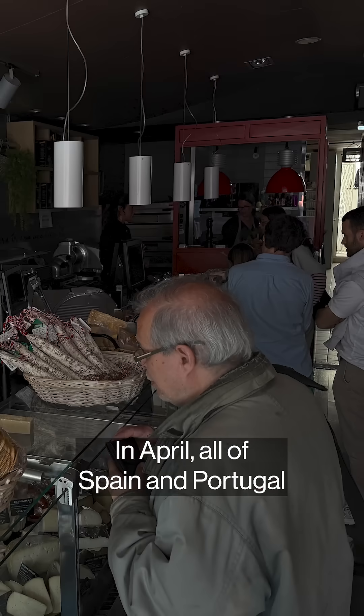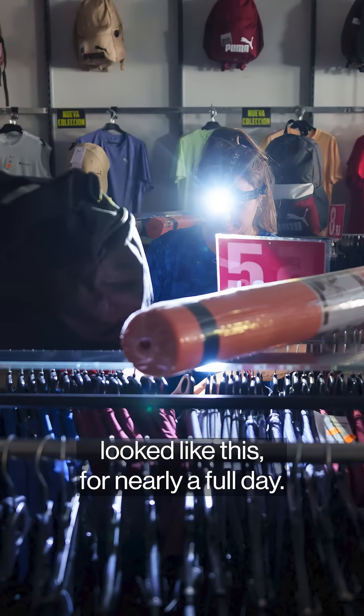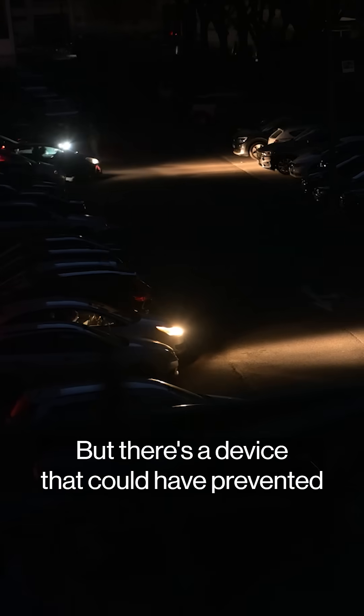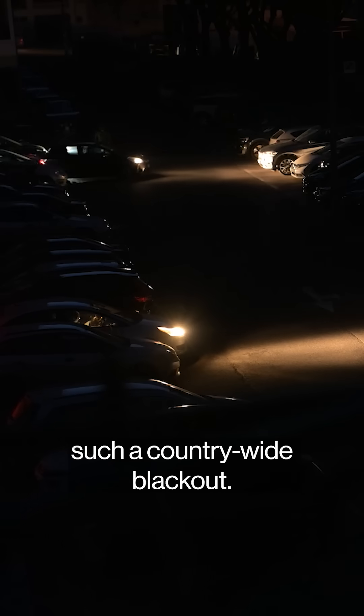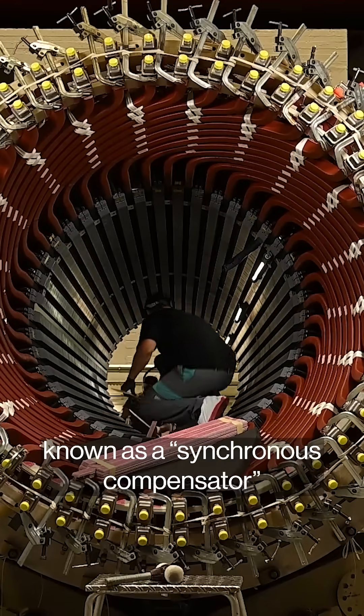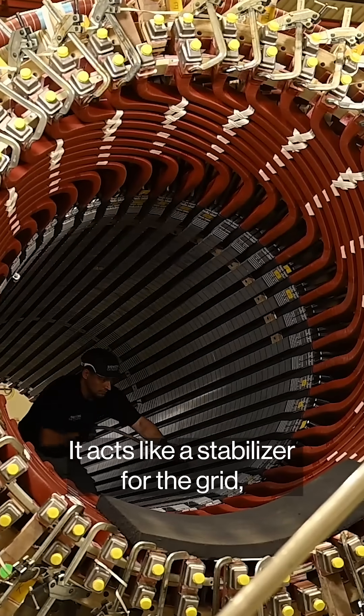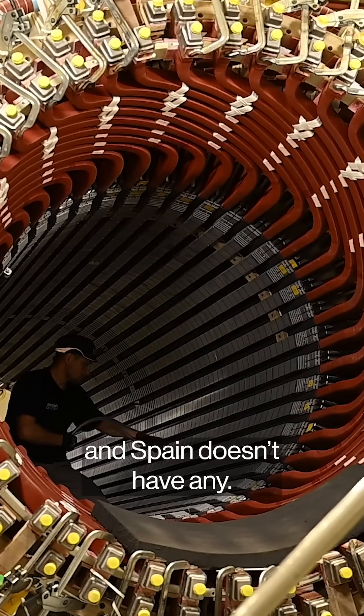In April, all of Spain and Portugal looked like this for nearly a full day. But there's a device that could have prevented such a countrywide blackout. This bizarre-looking device, known as a synchronous compensator, rotates 3,000 times per minute. It acts like a stabilizer for the grid, and Spain doesn't have any.